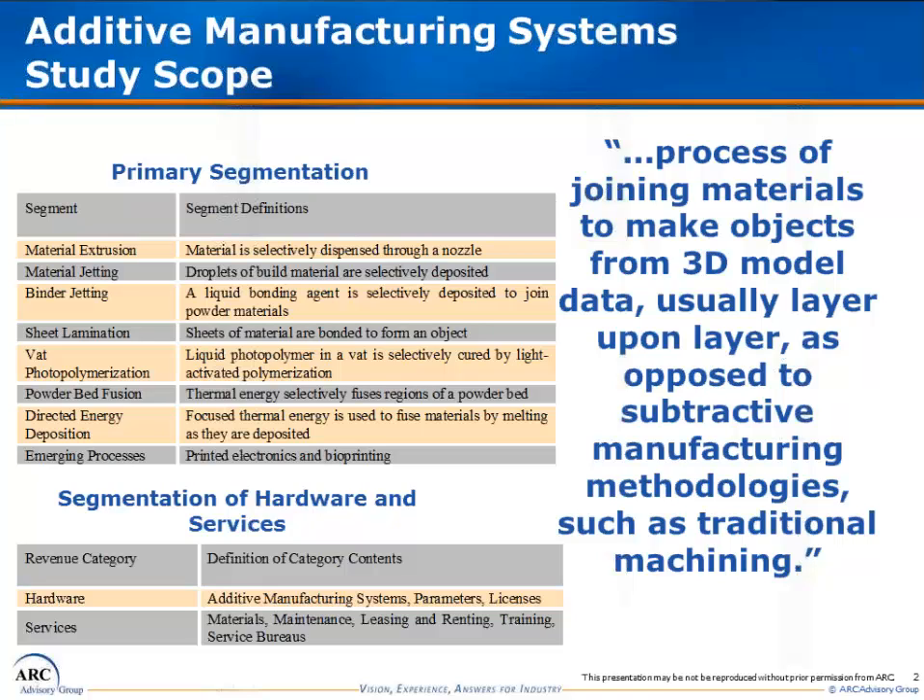We will only be covering additive manufacturing systems intended for professional and production purposes, which mainly includes prototyping, modeling, casting patterns, and a limited gamut of production parts.